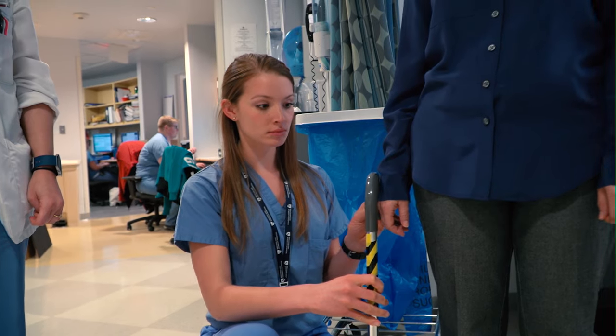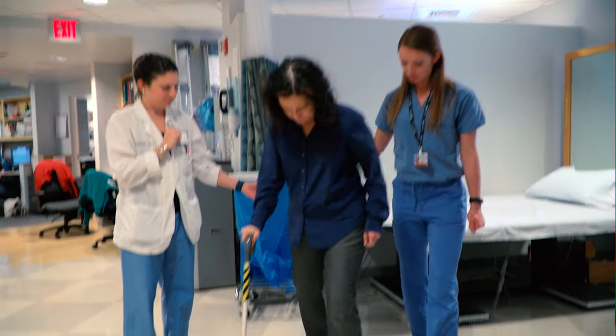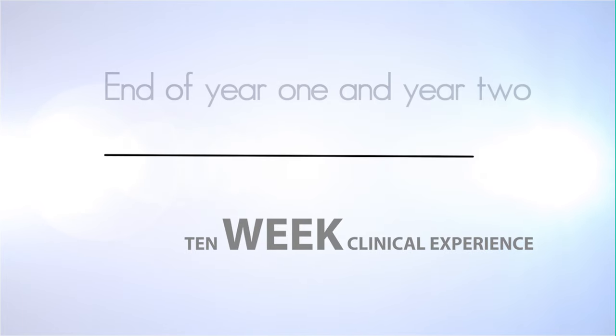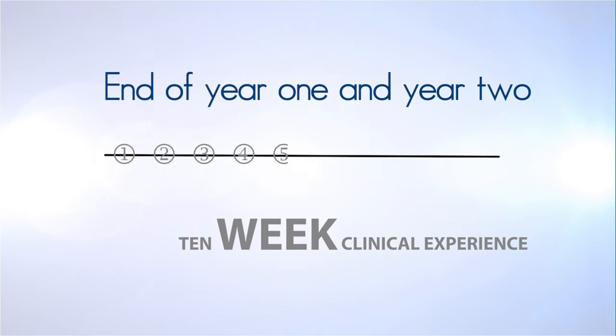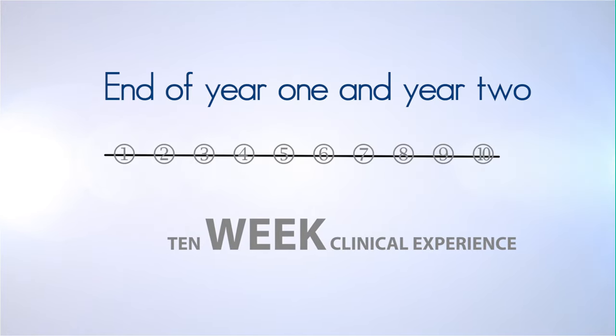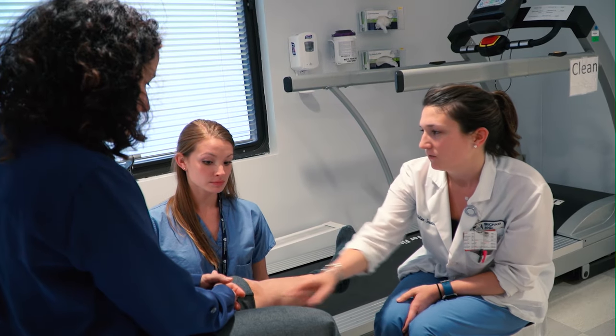Whatever the capstone project you do, you'll be immersed in solving real-world problems in healthcare. Full-time clinical experiences provide the ultimate application of classroom learning to day-to-day patient care. You'll complete a 10-week full-time clinical experience at the end of the first and at the end of your second year of study, providing ample opportunity to integrate learning in the real world as you proceed through the curriculum.